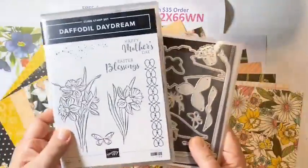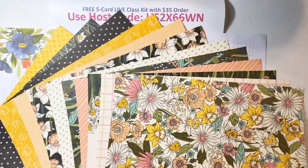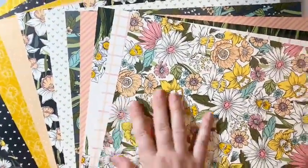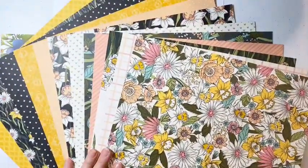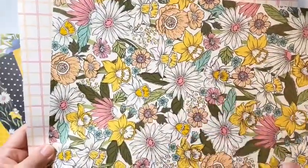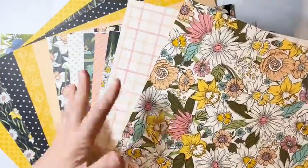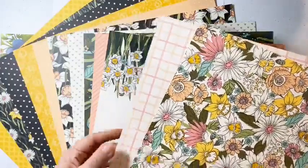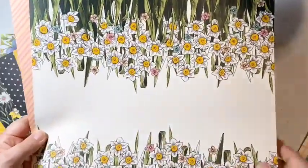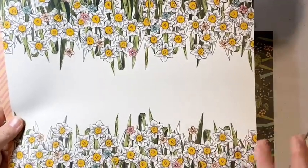That is our Daffodil Daydream bundle. The part I love most is the Daffodil Afternoon paper — this designer series paper is so, so pretty. It's so colorful and brings all of your colors together when creating a project. On the backside you have a more coordinated, subtle background — I love this because you could actually just cut it into six different card fronts, add a little sentiment, put an embellishment or some ribbon, and you're done without any stamping.